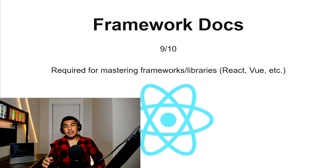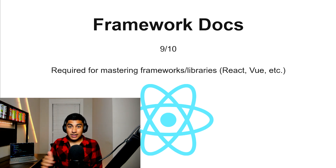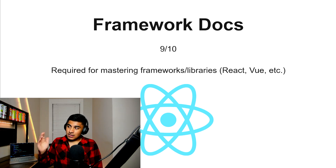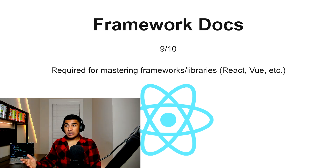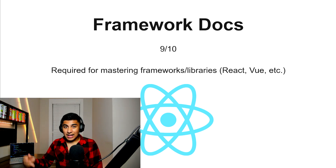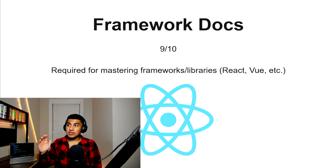Framework docs, 9 out of 10. This is a really good option if you want to take your JavaScript knowledge and actually use it with more modern tooling. React, Vue, or other frameworks are excellent at teaching you modern JavaScript because they use the most modern stuff and incorporate things like ES6 that other resources might not cover well. If you want to master JavaScript and pick up a framework at the same time, this is a solid option.